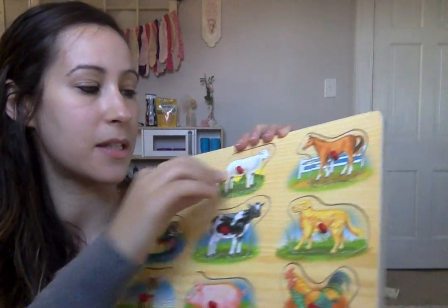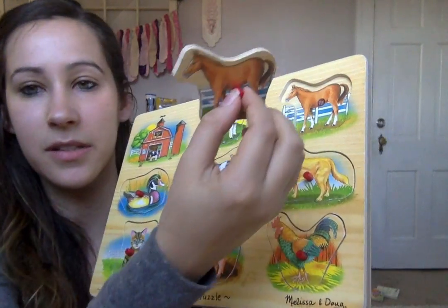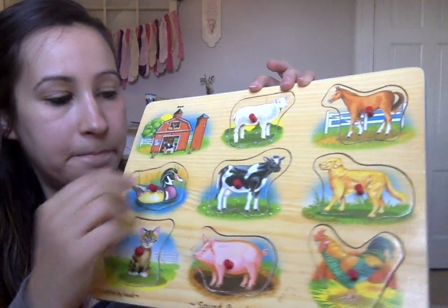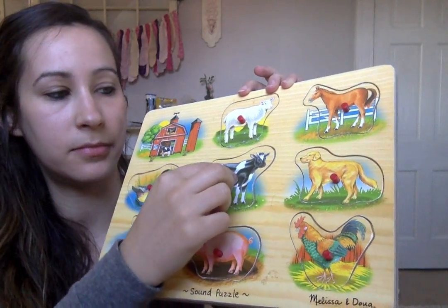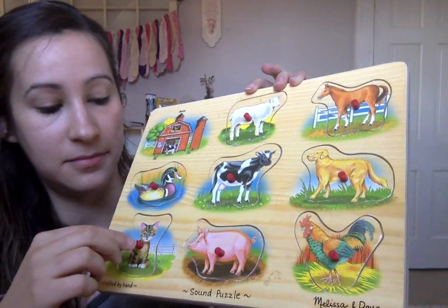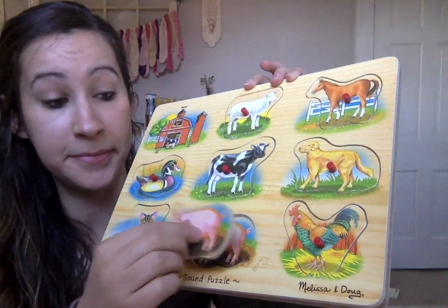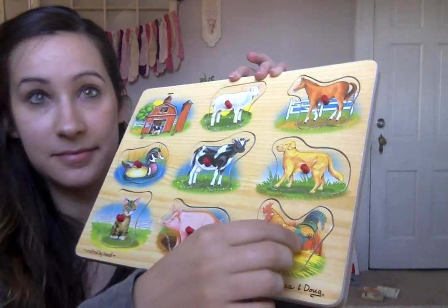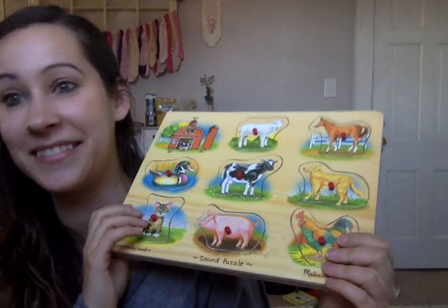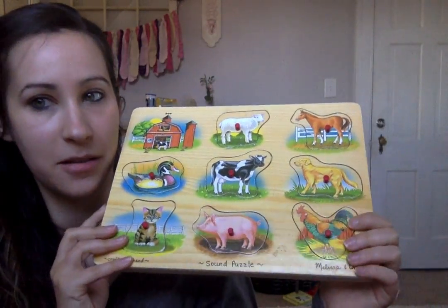This isn't part of the puzzle piece itself, but you have your sheep, horse, duck, cow, dog, cat, pig, and rooster. All these sound puzzles are really cute and I highly recommend them.